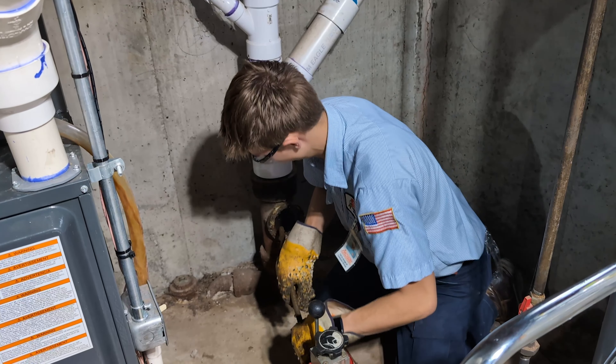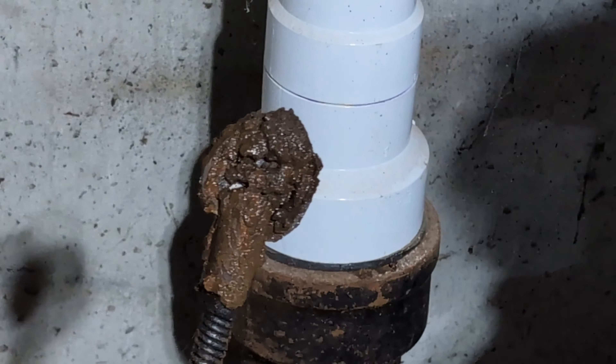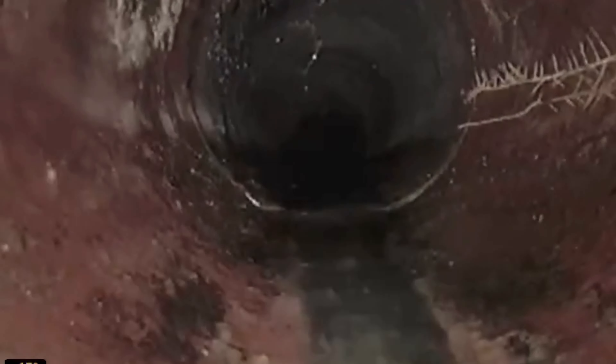What a plumber will do if you have a mainline backup is bring down a drain auger. The machine is very dangerous — I would shy away from any homeowner using it. We're trained professionals and we're able to use it properly. They will find either a clean-out to get to your main line. The whole goal is to get to your main drain line without destroying a branch line, and run that sewer machine out as far as possible with the appropriate head attachment to alleviate the clog.